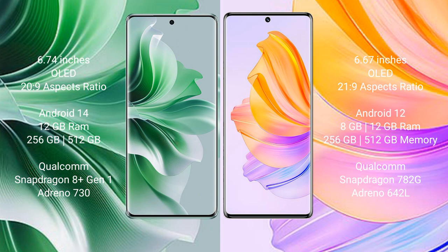OPPO Reno 11 Pro runs on the Android 14 operating system. Honor 8T runs on the Android 12 operating system.